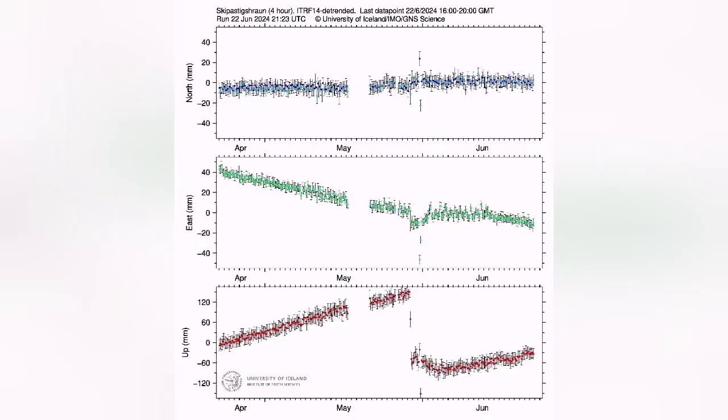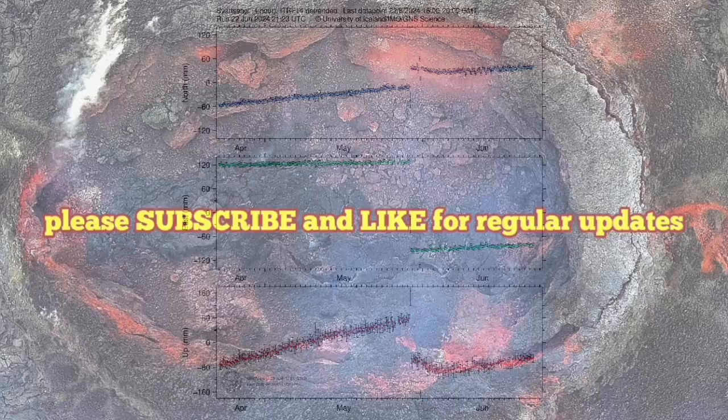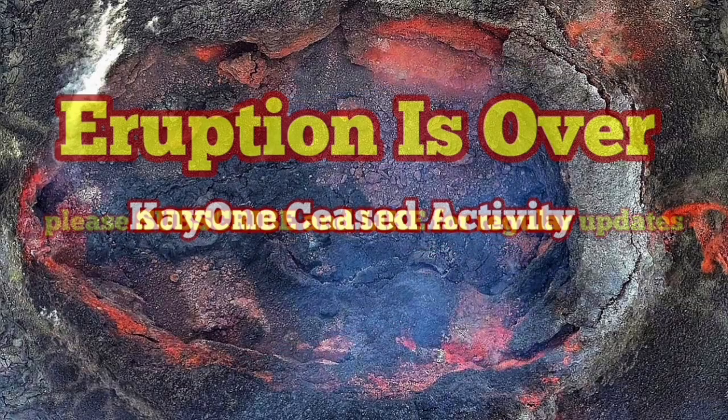The GPS data shows that the rise in magma accumulation under the Svartsengi is very slow compared to the other ones. The slope on the red line, which was the lowest one, was very shallow. It's not going to happen very soon.